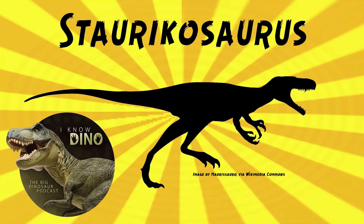And now on to our dinosaur of the day: Staurikosaurus, which was a request from Tyrant King via our Patreon and Discord, so thanks!